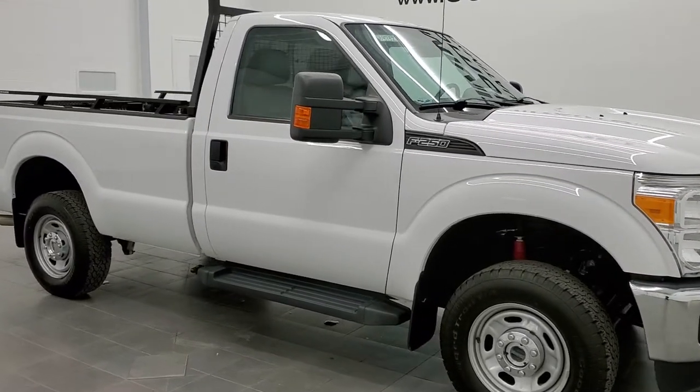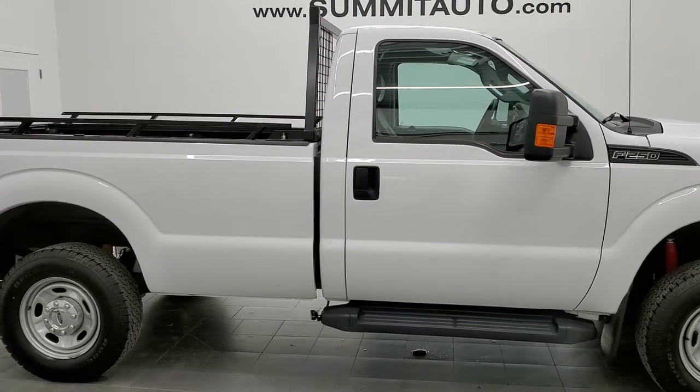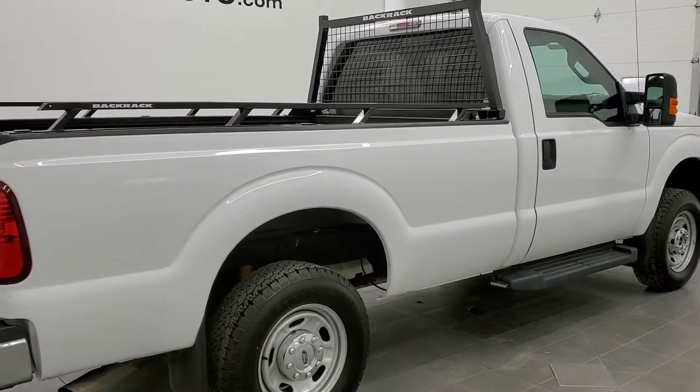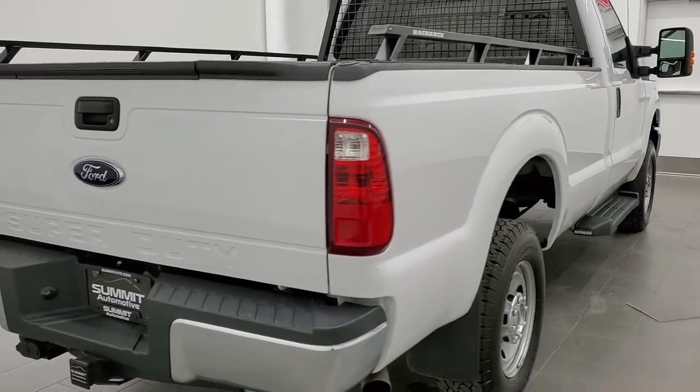This is stock number 11513Z. We are here at Summit Automotive in Fond du Lac, Wisconsin, your new and used heavy-duty truck headquarters. Today we are checking out this super clean 2016 Ford F-250 regular cab long box.